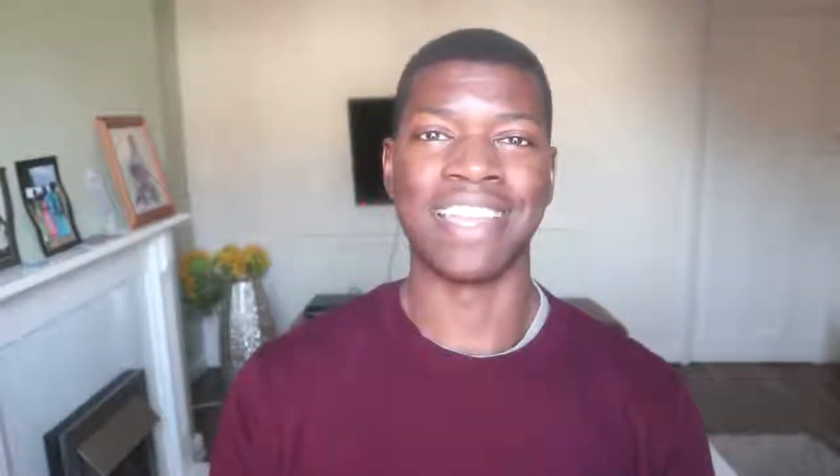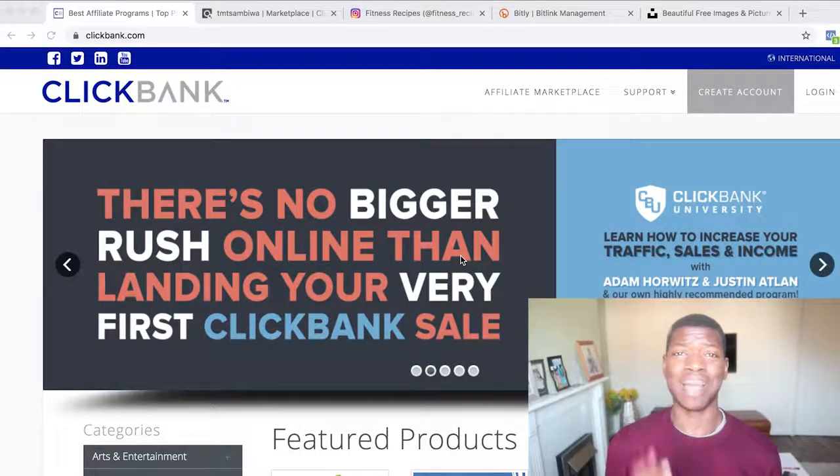This is all for free using ClickBank and Instagram. If you want to make money online using this method, make sure you stick until the very end of this video and make sure you like this video if it gives you value. Without further ado, let's get inside my computer and let me show you exactly how you can use this strategy to start making money on Instagram today.